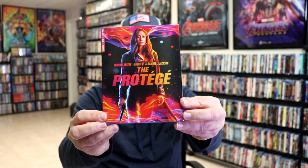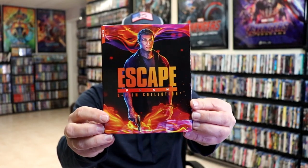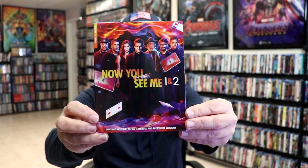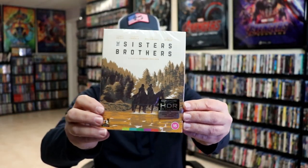Very happy to have the John Wick stash book added to the collection. We also got The Protégé with a slip, Escape Plan 3 film collection with a slip, Now You See Me 1 and 2 with a slip, The Expendables 3 film collection with a slip, Rambo the 5 film collection with a slip, and lastly from Arrow Video I got The Sisters Brothers with a slipcover. Those are all the pickups from the month of February.